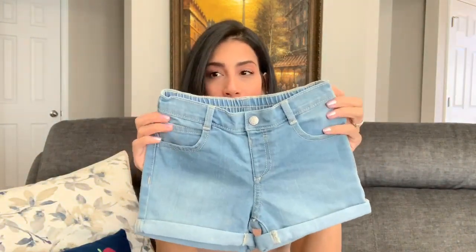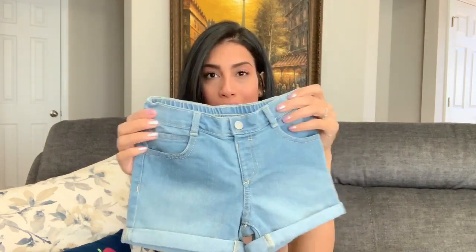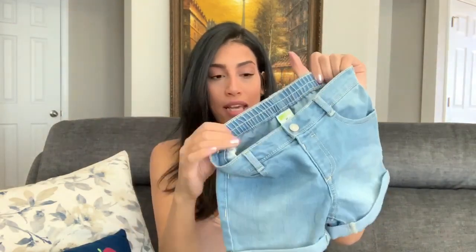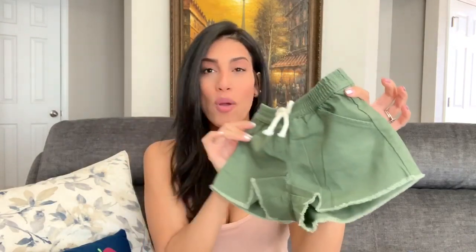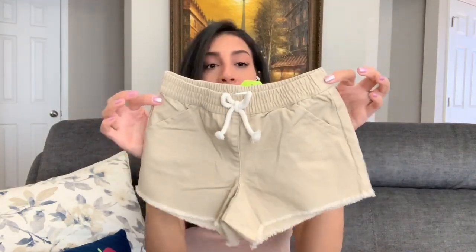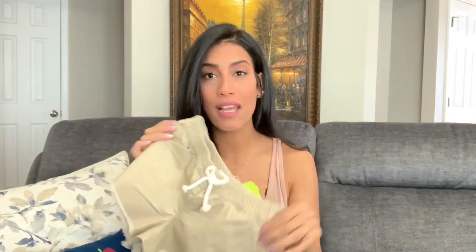I bought her three pairs of shorts from Gymboree. The first pair are jean shorts — her size, but a little bit big, so I'm going to try a belt since they don't have an adjustable waistband. Then I got her army green shorts, and then the same shorts in khaki with a cute little bow in the front, which fit her perfectly.